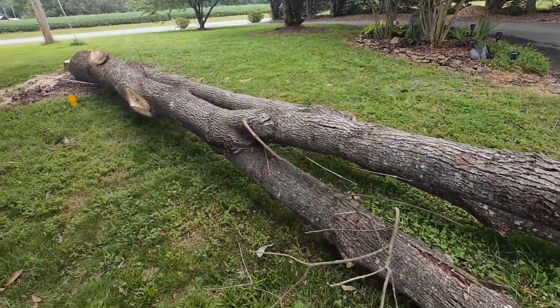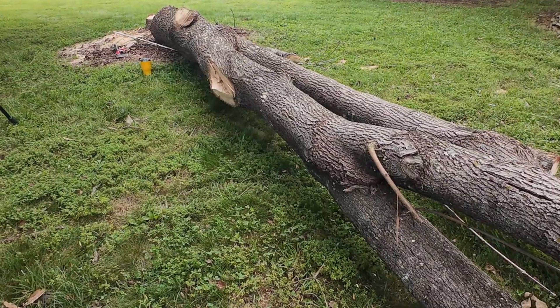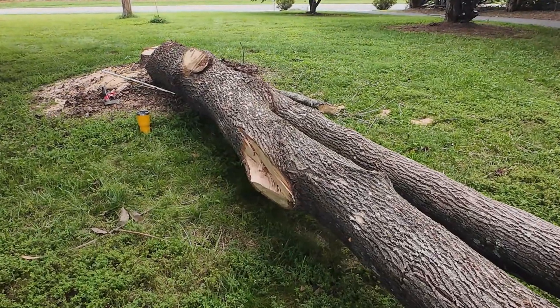What we have here is a yard tree, an ash tree, that died. And like many people, we're suffering from this invasive species, the emerald ash borer.